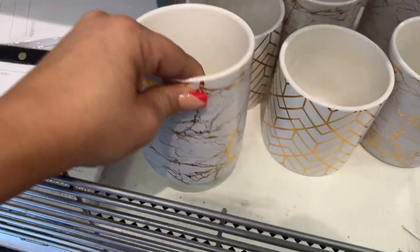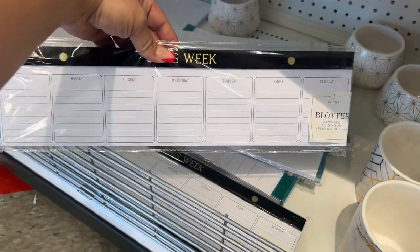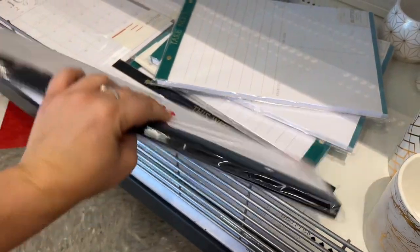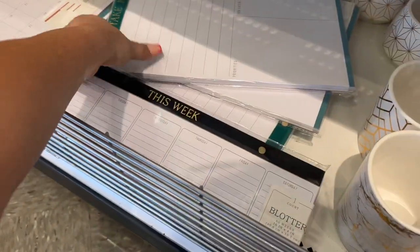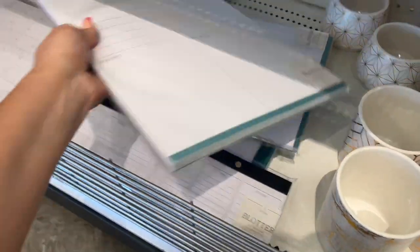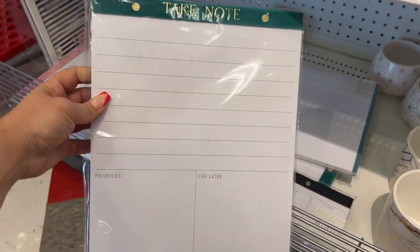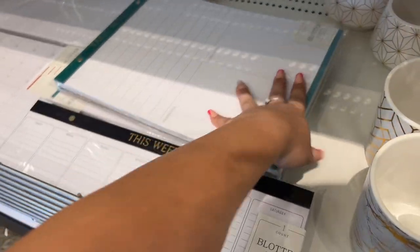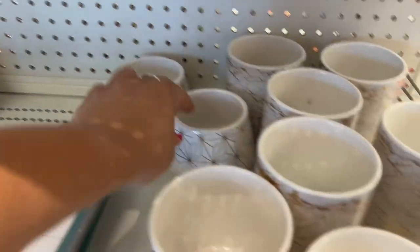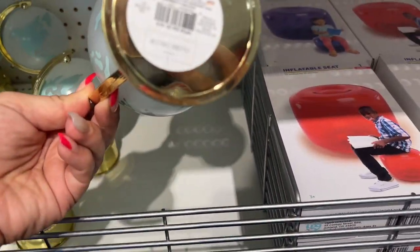These notebooks are freaking awesome — five bucks. I love them because you have plenty of writing room and I write really big and bubbly, so that works out perfect. They also have these planters under here for three dollars — gorgeous. A world globe decor piece — look how cute — five dollars. And they also have these inflatable seats in red, purple and blue for five dollars.